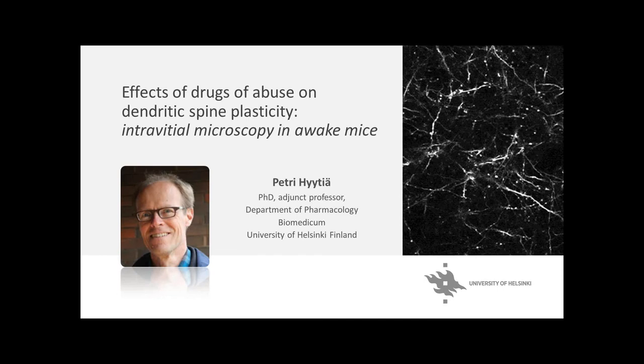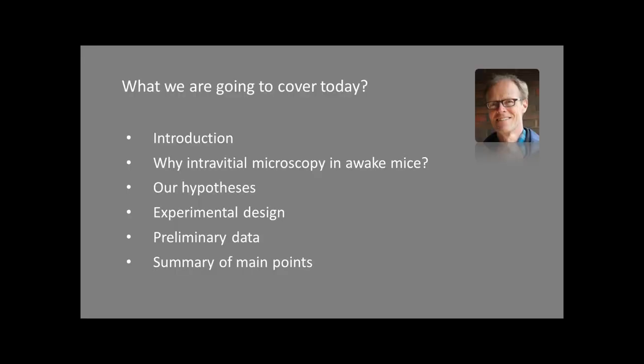Good morning, good afternoon, everybody. I'm Petri and I will tell you a bit about small-scale pilot work with morphine. I come from the addiction field, and that's why we are interested in the effects of drugs — particularly the effects on dendritic spines and plasticity in the brain. I'm going to give you a short introduction to the addicted spine, then reasons why we became interested in the mobile home cage, a description of the experimental design, and some preliminary data.